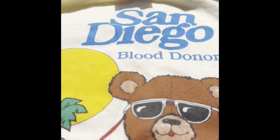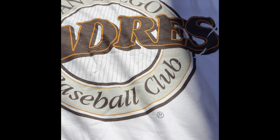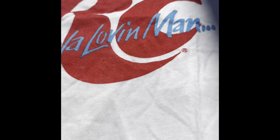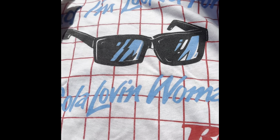Here's some more shirts. This is single stitch, made in the USA — a San Diego blood donor shirt. I got like three of these. This is really cool: it's an RC Cola 'I'm a Cola Loving Man' shirt, Texas Tops brand, very cool. See what it says on the back — 'Looking for a cola loving woman.' Very cool shirt.